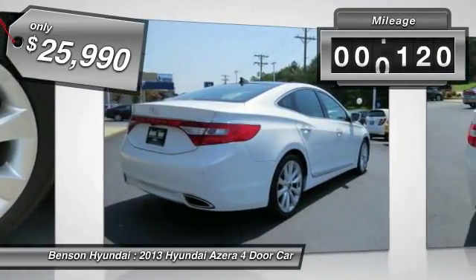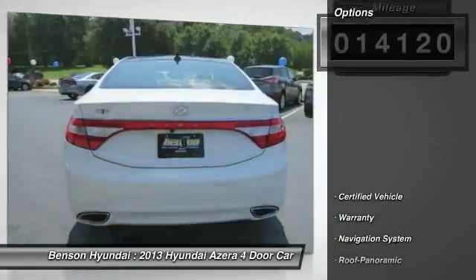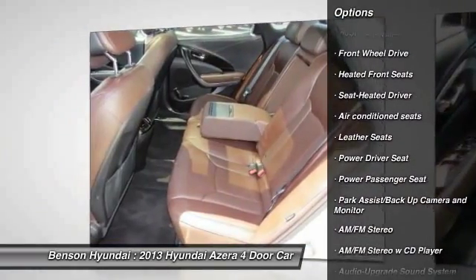This vehicle has less than 15,000 miles. Here are some of this vehicle's great options: anti-lock braking system, power passenger seat, XM satellite radio, traction control, navigation system.